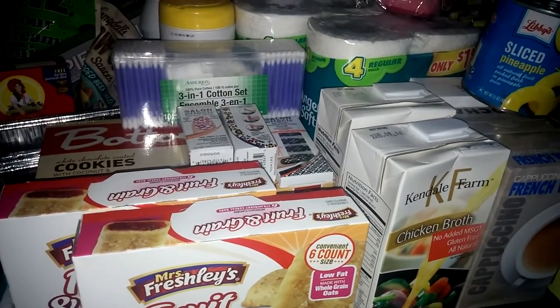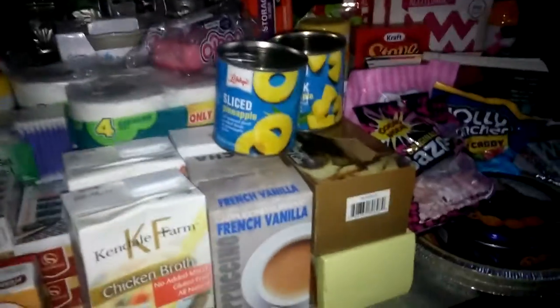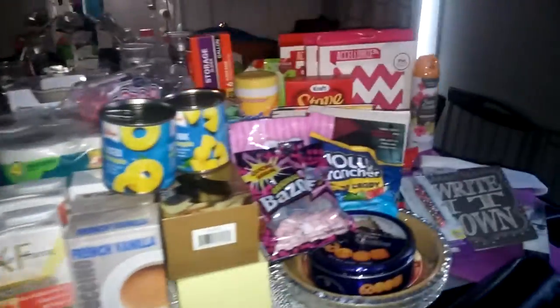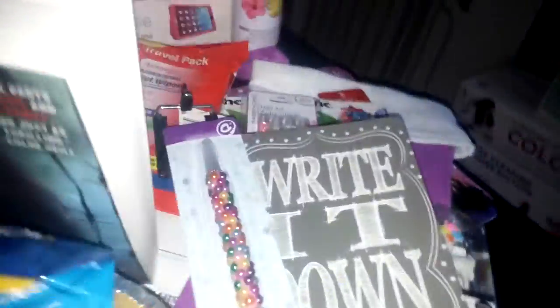Hey everybody, I am back with another Dollar Tree haul. It's a pretty big one. So these are the things I got and I guess I'll start from this side.